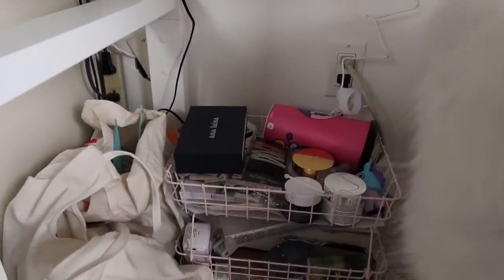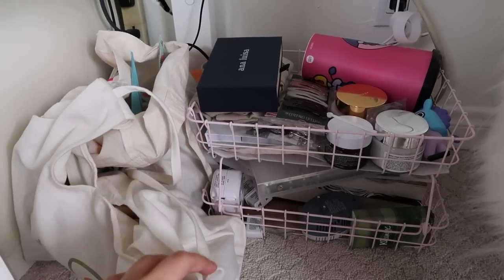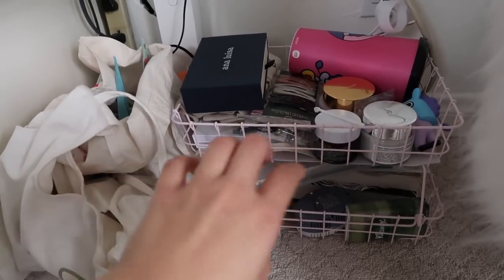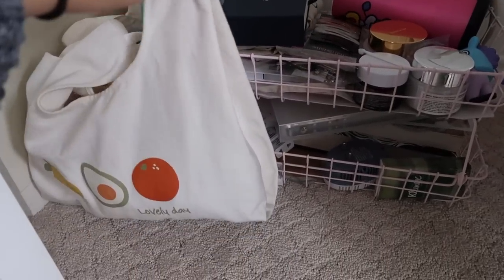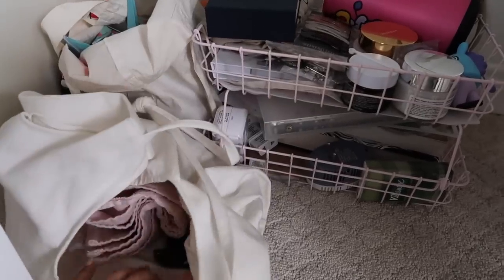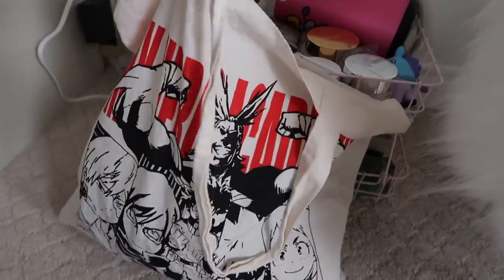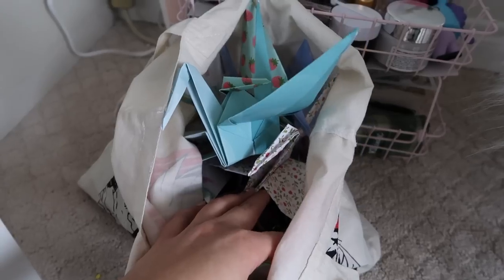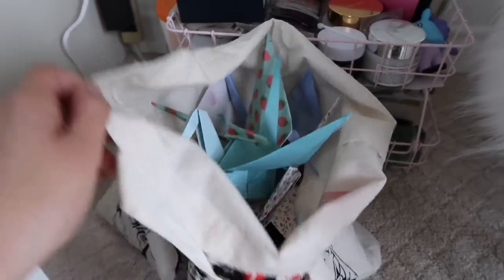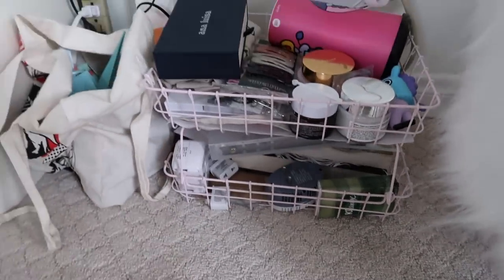Down here below my desk is an area I normally wouldn't show you guys, but I figured to be honest about my living experience I should show you that I do have these little areas of mess that I just hide from plain sight. I have my gym bag with my towel, water bottle, gloves, and locker lock. Over here I have a little My Hero Academia tote bag I got when I was in Japan, and it's full of all the paper cranes I've been folding. I think I have 20-something little ones and five giant ones — I'm going to hang those up from my ceiling sometime in the future.